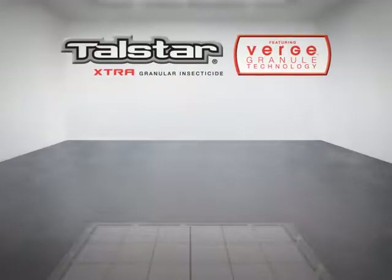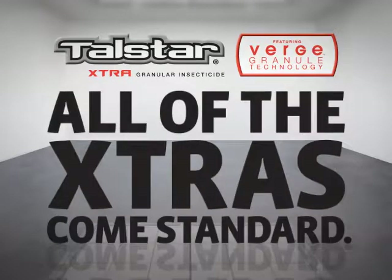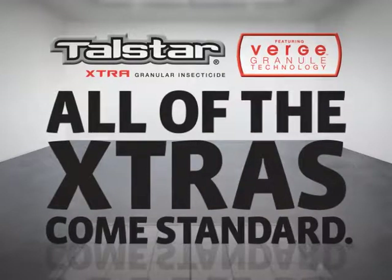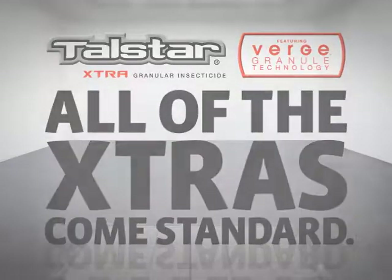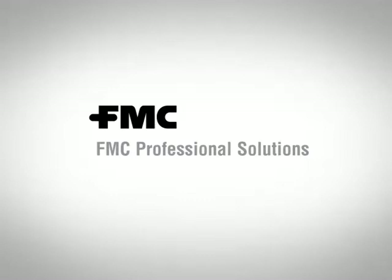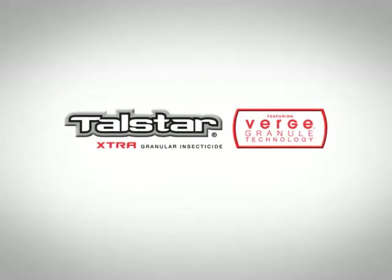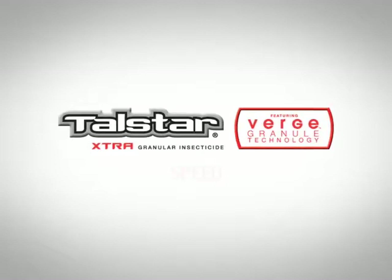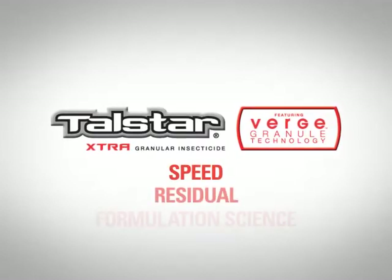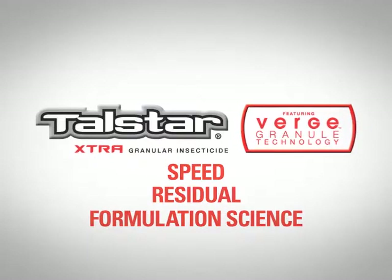With Talstar Extra featuring Verge Granule Technology, all of the extras come standard. FMC Professional Solutions developed Talstar Extra featuring Verge Granule Technology with the ultimate combination of speed, residual, and formulation science to help you eliminate surface feeding pests better than ever before.